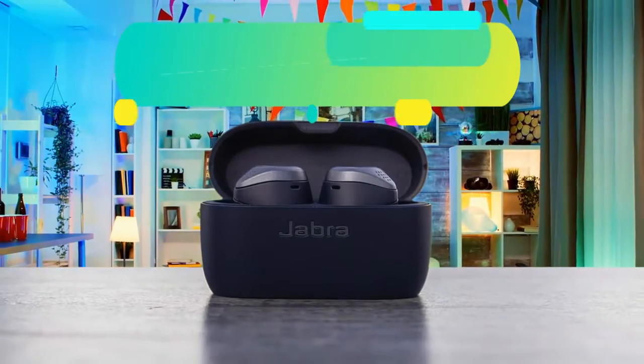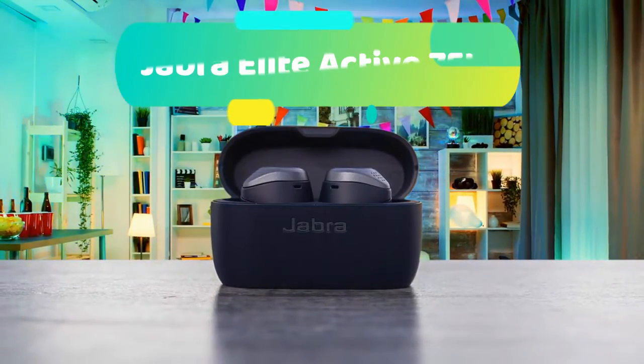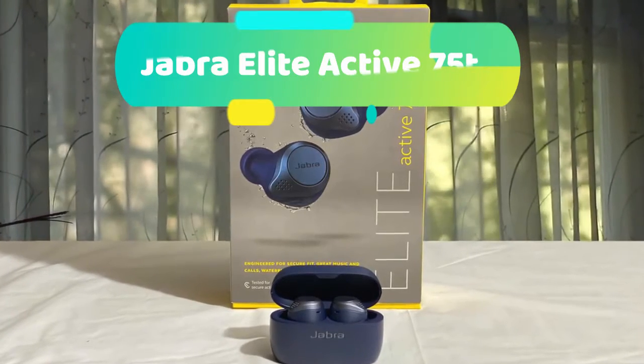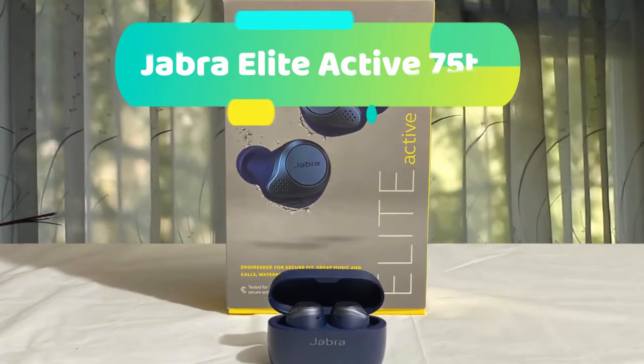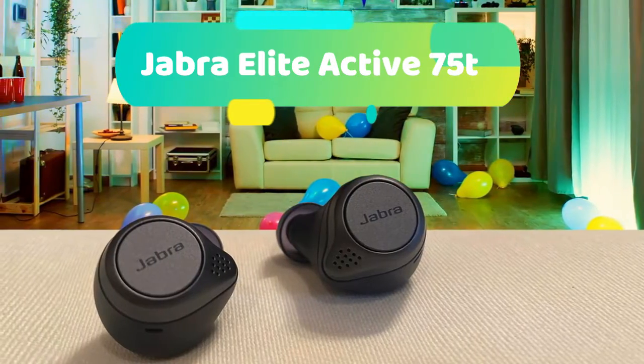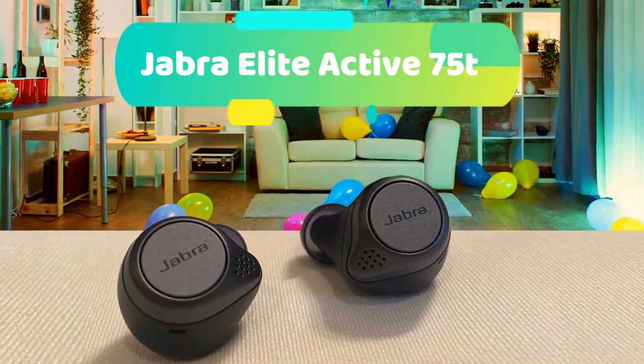At number 3 we have the Jabra Elite Active 75t. When you're grabbing your gains in the gym, you rely on your music staying put. That's why Jabra scanned thousands of ears and ran them through an advanced algorithmic simulator to develop the best-fitting high-performance earbuds. Then, using the latest miniaturization techniques, they crammed all their amazing tech into this compact new design.